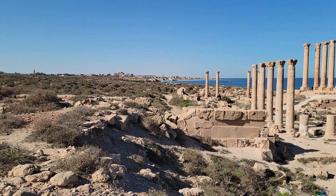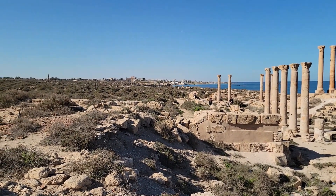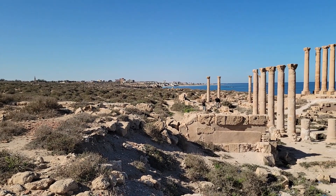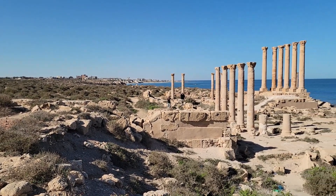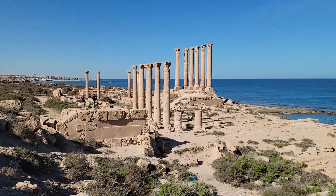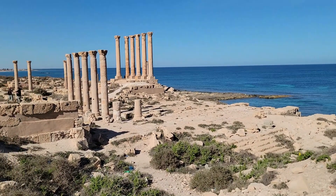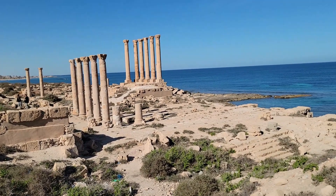Looking towards the horizon we can see the columns of the Temple of Liber Potter, and then behind it is the modern town — but presumably the ancient city would have extended there as well.